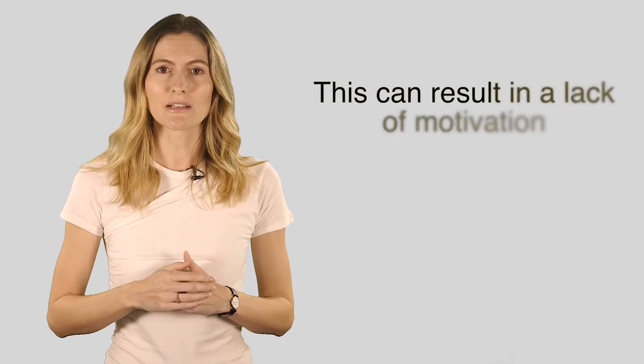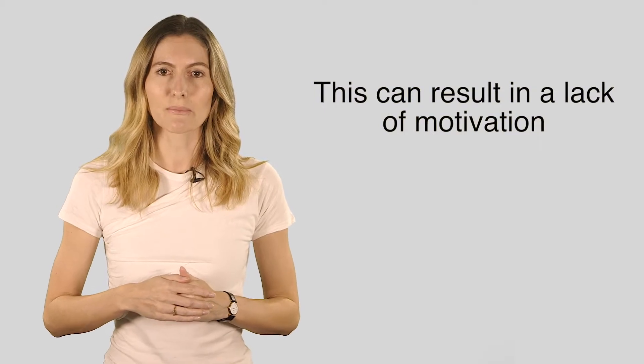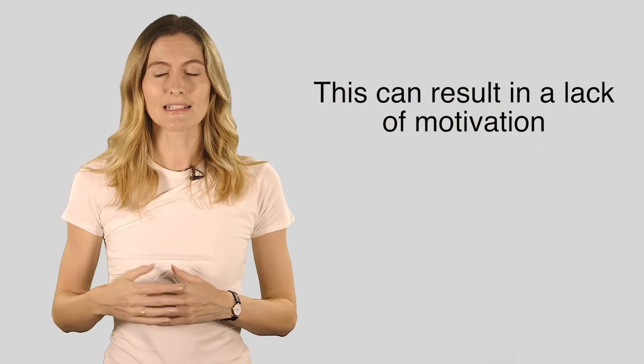Eventually they might lose all motivation because they're not being given the chance to complete projects to a high standard and perform well in their role. So how do you manage this necessity to make sure you and your team don't get burnt out?